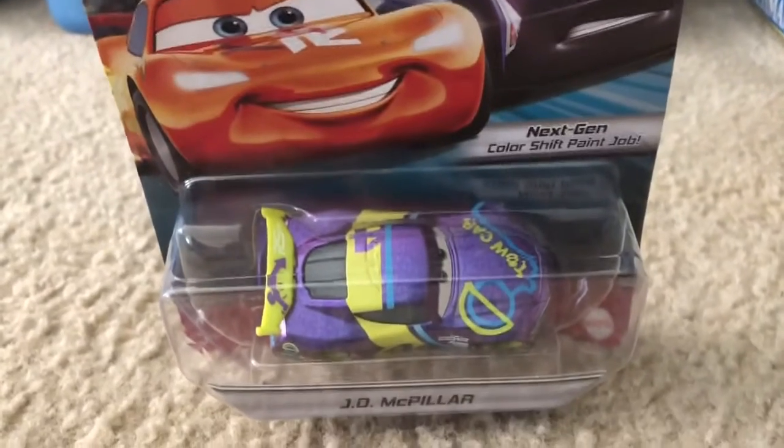Let's read this: 'Harder, faster, sleeker — the 24-hour race is on and these next-gen racers are ready to push themselves to the limits.' All right, I'll be back with J.D. McPillar opened up.